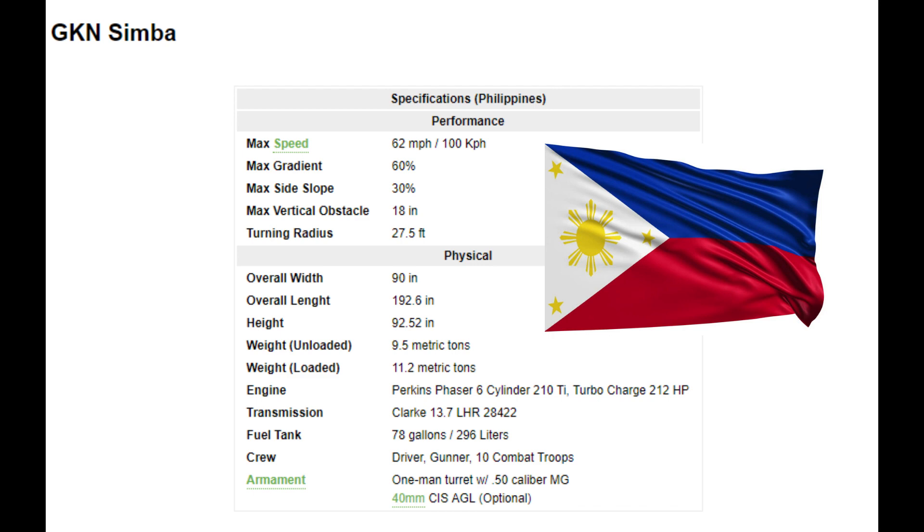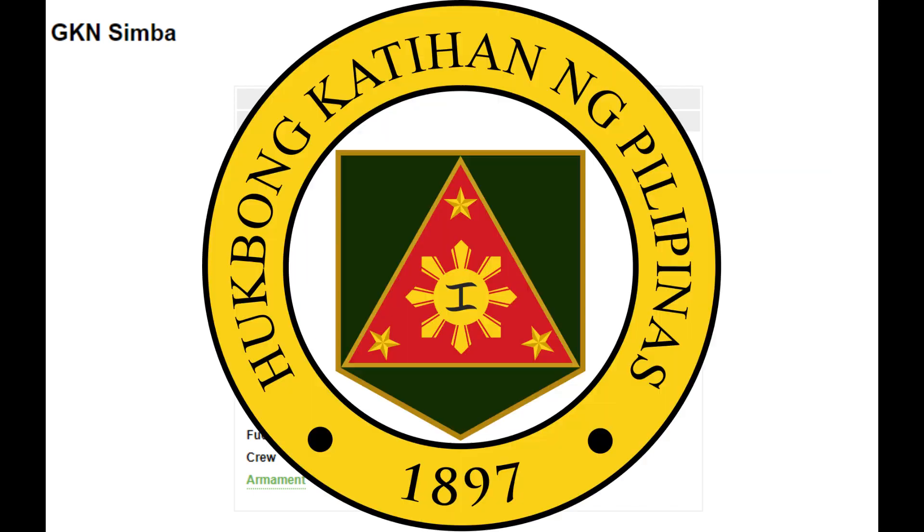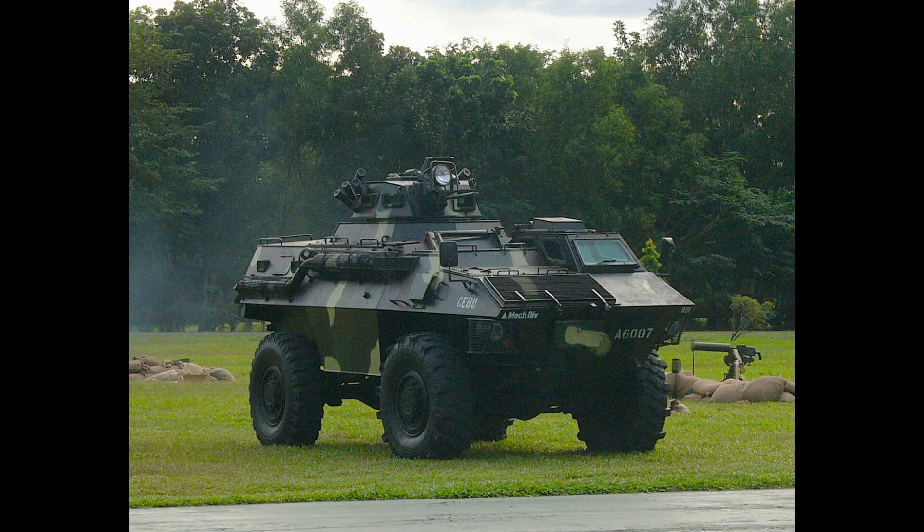Malaysia looked into acquiring the type, but selected the Belgian Simba's family instead. The primary user of the vehicle within the Philippine Armed Forces is the Philippine Army, with a smaller number going to the Presidential Security Group.